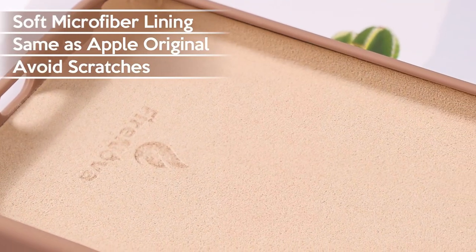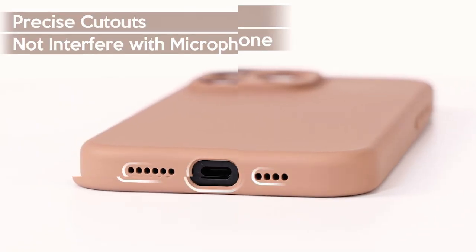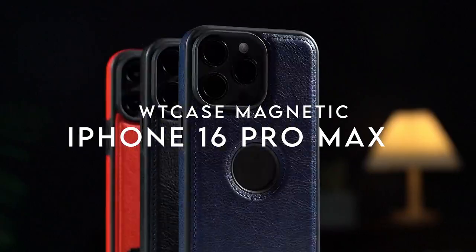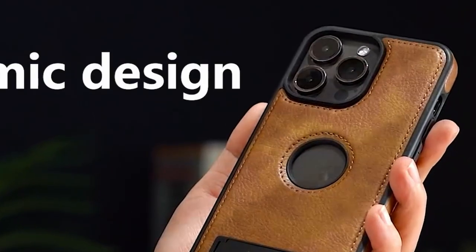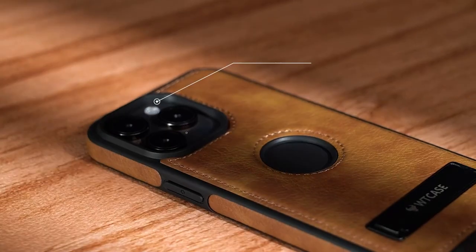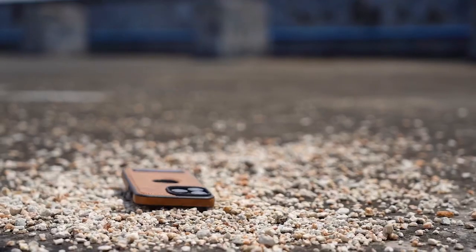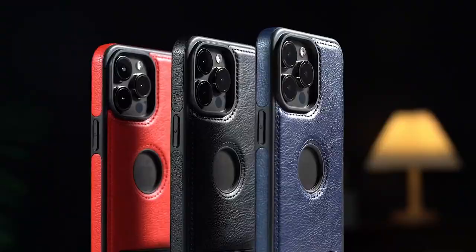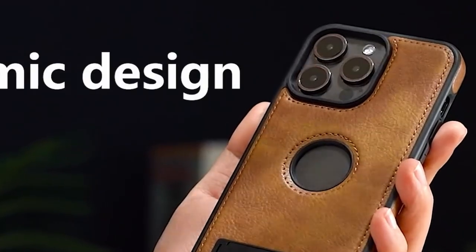At number five, the WT Case Magnetic. Looking for the perfect case for your iPhone 16 Pro Max? The WT Case magnetic has it all. Its stylish design features a unique logo cutout that enhances the iPhone's elegance while showcasing your personal taste. Crafted from premium PU leather and an anti-slip TPU frame, it not only looks luxurious but feels great in the hand.